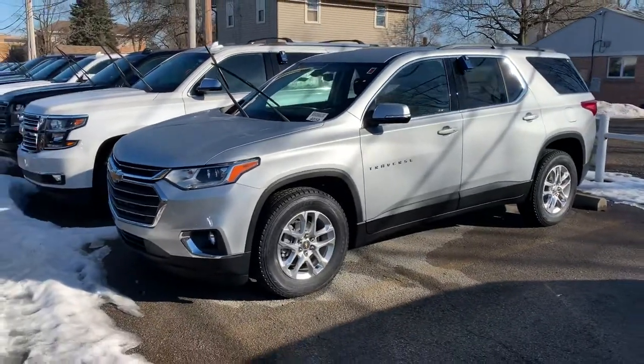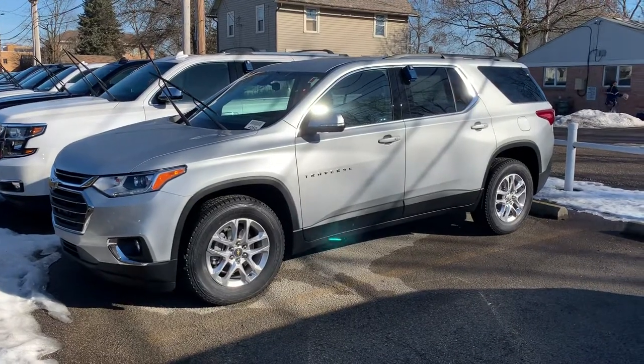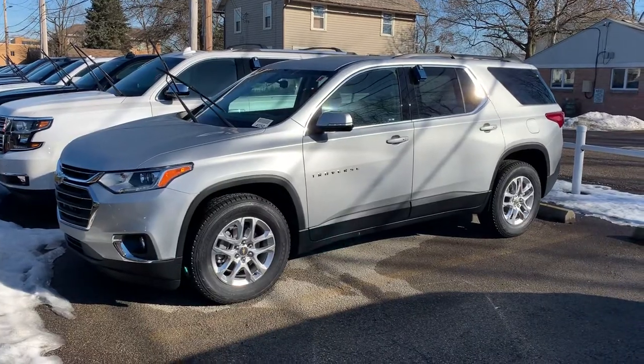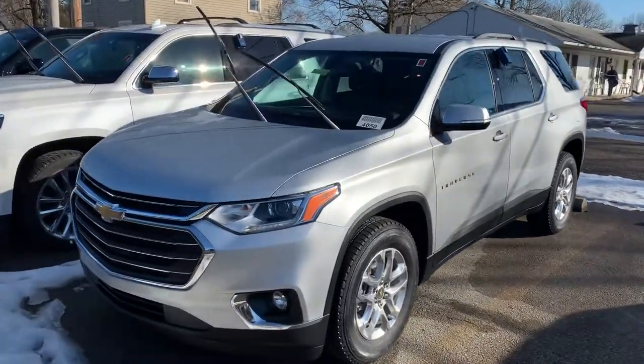If you haven't test-driven one of the new ones, I've been showing some of the differences between the previous body style. I'd love to spend some time and give you a proper demonstration. You can reach me directly — text or call at 330-281-3756. Just ask for Gauge and I'd love to help you. Thanks.